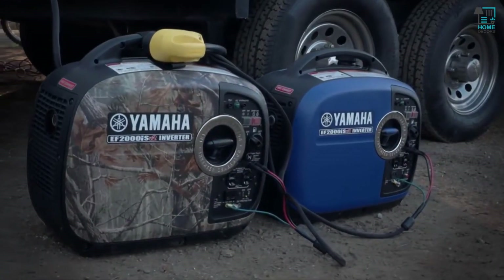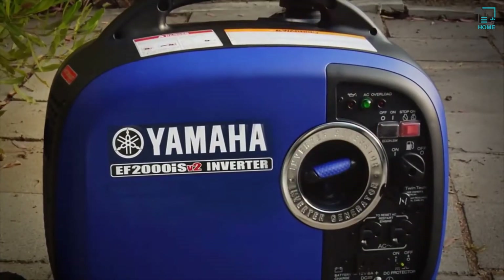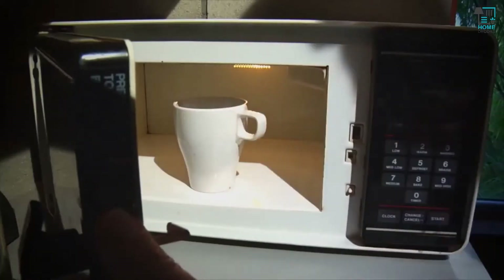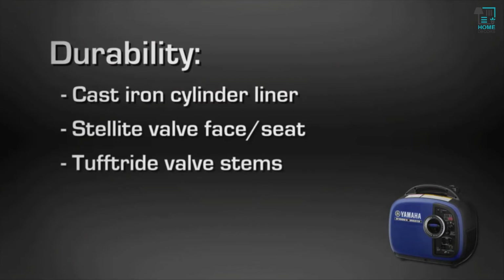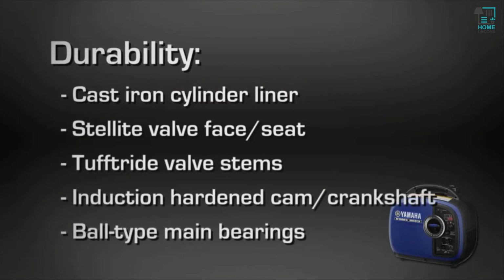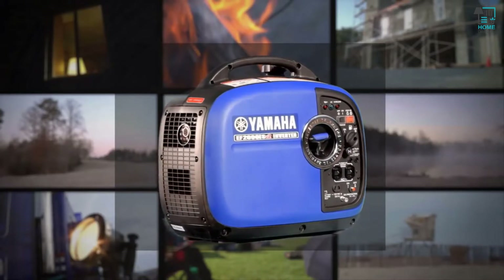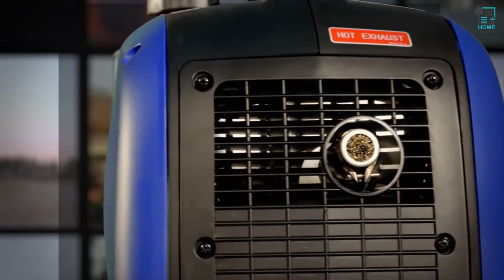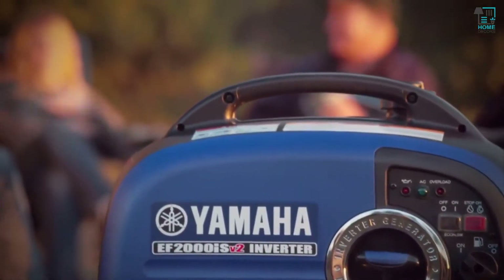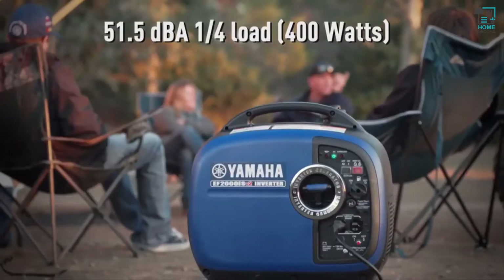The Twin Tech feature allows you to pair two compatible EF-2000s to produce up to 30 amps for even heavier loads. Auto warm-up controls engine speed at startup to help carry big loads right away. It has premium components throughout and a tough, dependable 79cc Yamaha engine with a Smart Throttle that improves fuel economy while reducing engine wear and noise, plus a U.S. Forestry Service approved spark arrestor. Its Noise Block sound reduction system means it runs quieter than an average conversation.